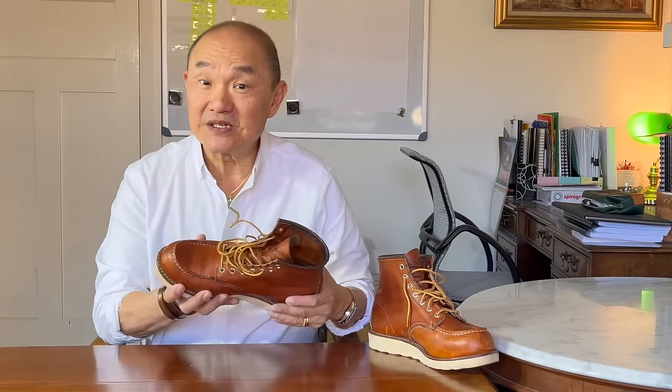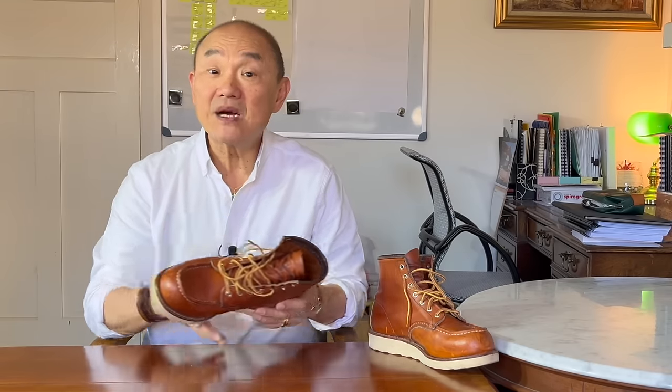To be honest, Red Wing haven't intentionally sold these as work boots for years. They even have two websites — their work boot website and their heritage website. While they sell the 10877 8-inch mock toe on their work boot website, these are squarely listed on the heritage site, and you can check out the link to it below.